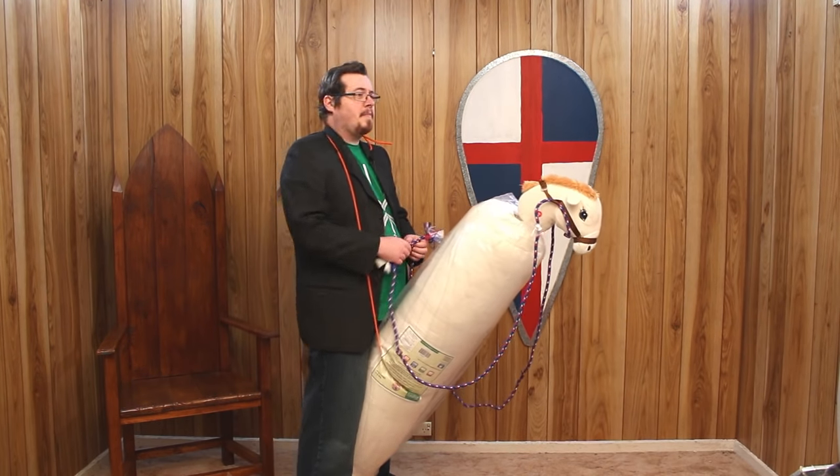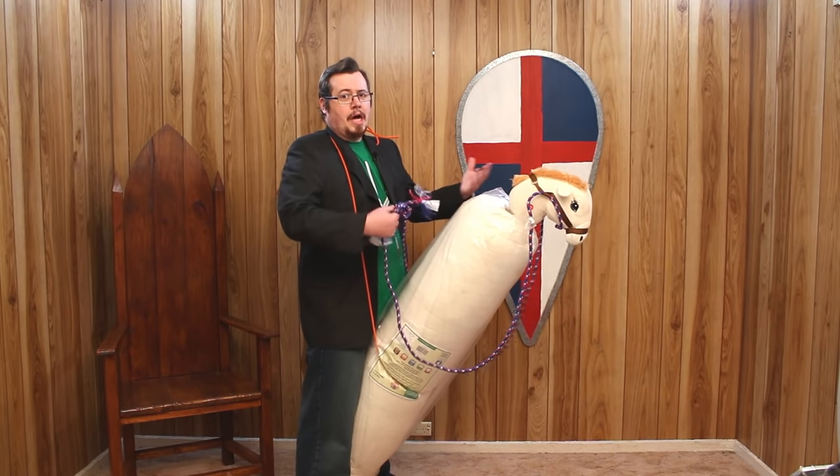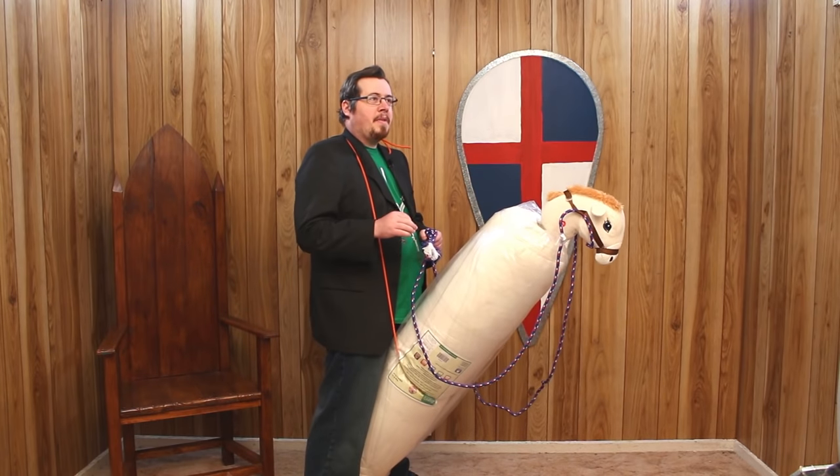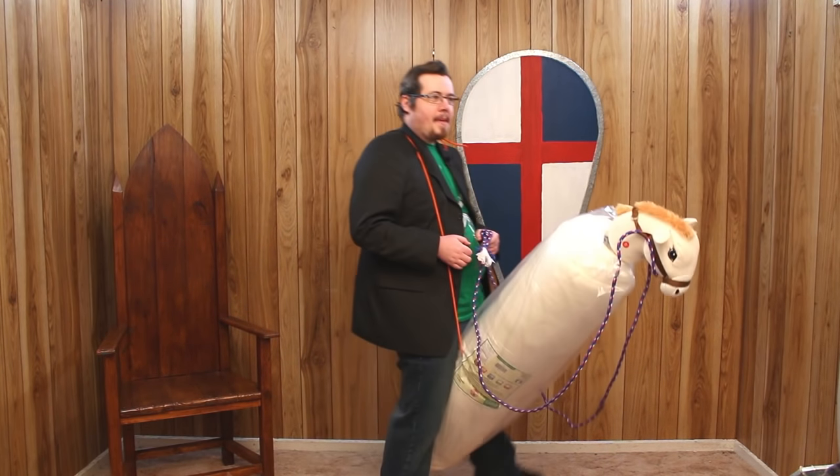In the wonderful discussions I've been having with my viewers regarding shield use on horseback, some really good points have been raised that I want to share with you. Now remember that one of the bigger issues we've been talking about...